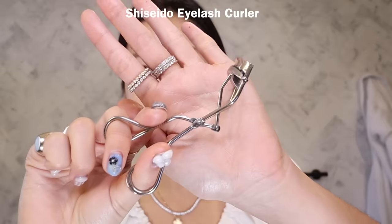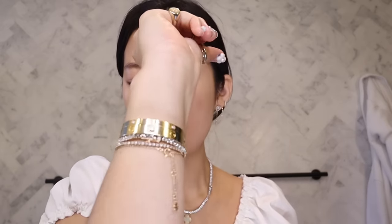I go through phases with eyelash extensions and mascara. Right now I'm in my mascara phase. I'm using the Shiseido eyelash curler — this one's the best for Asian lashes. It really curls your lashes nicely and keeps them curled. I just go one, two, three, then pull out a little bit more and one, two, three. The curl is so good.